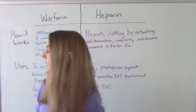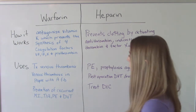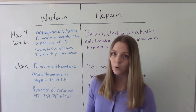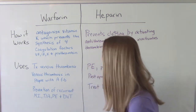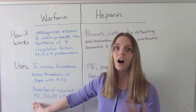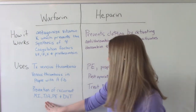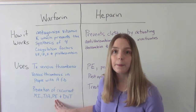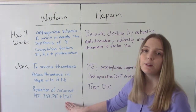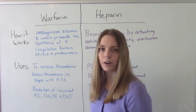What are the uses for these medications? A lot of them are very similar. Uses include treating venous thrombosis — including in people with AFib or a heart valve problem — and to prevent recurrent MI (myocardial infarction, a heart attack), TIA (transient ischemic attack, a mini stroke), PE (pulmonary embolism, a blood clot in the lung), and DVT (deep vein thrombosis), when you have a thrombus in the deep veins of the lower extremities.